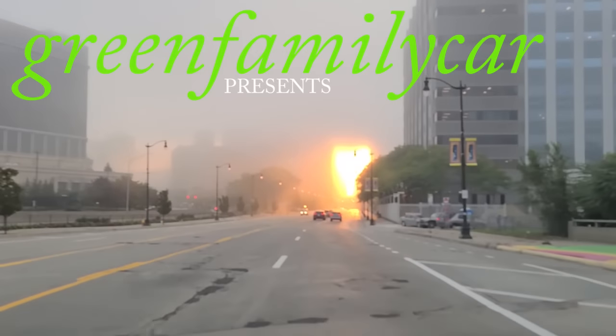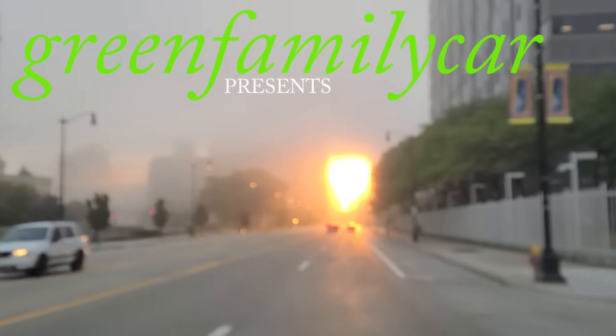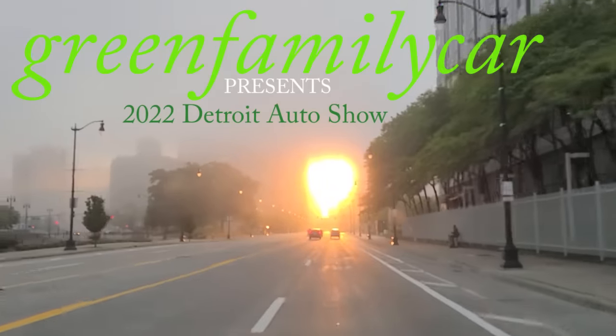Sunrise in the fog. Sunrise in Detroit. Dawn of a new era.